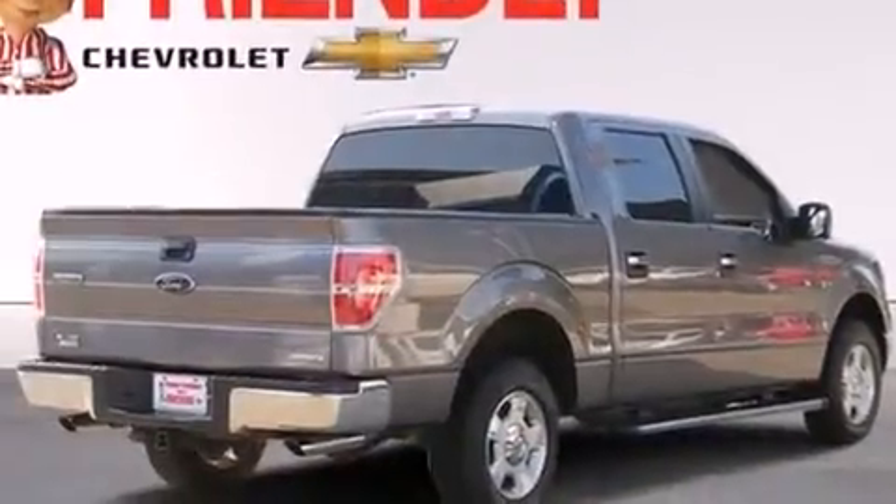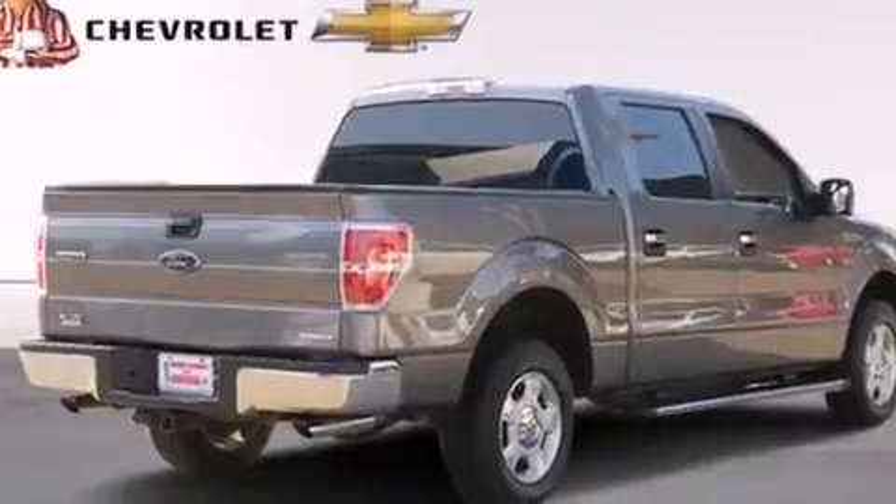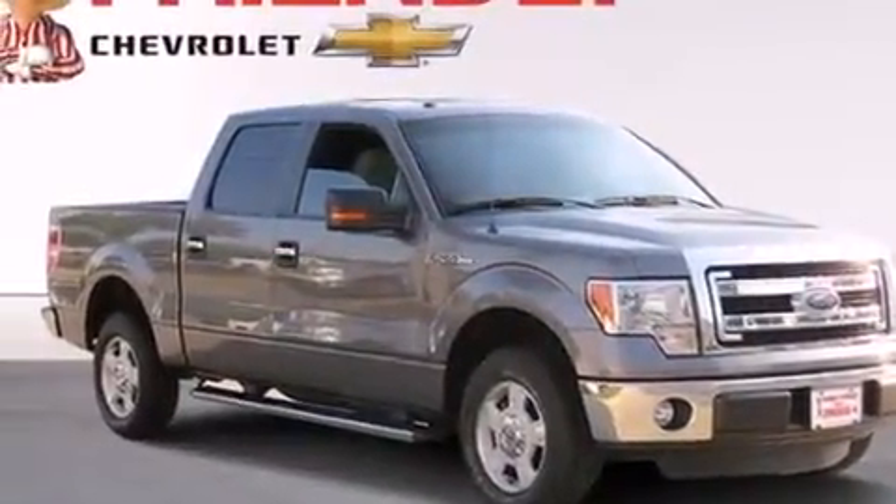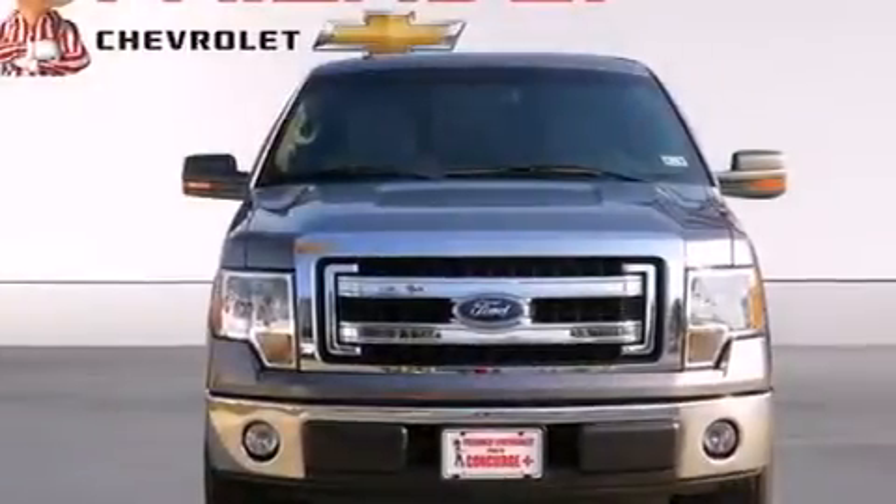Its top features include a double wishbone independent front suspension, hill start assist, aluminum wheels, and a tire pressure monitoring system.